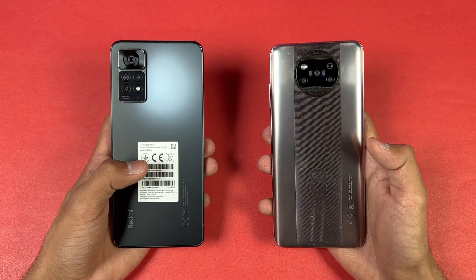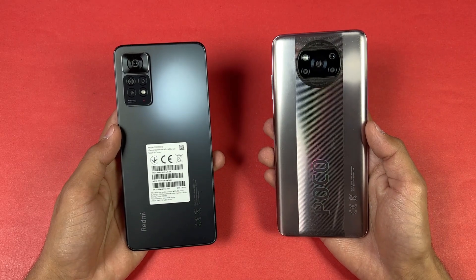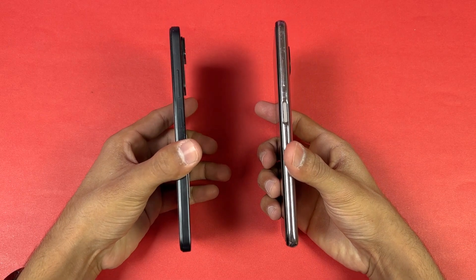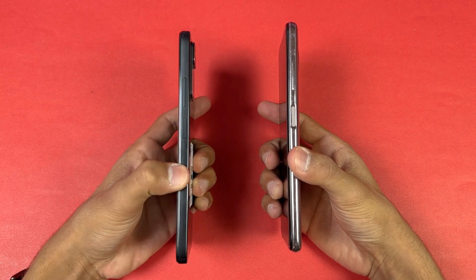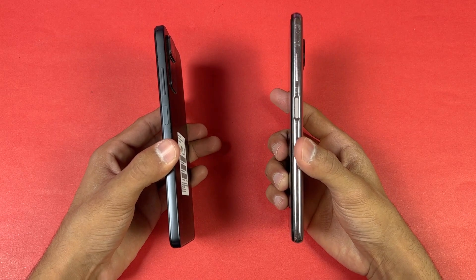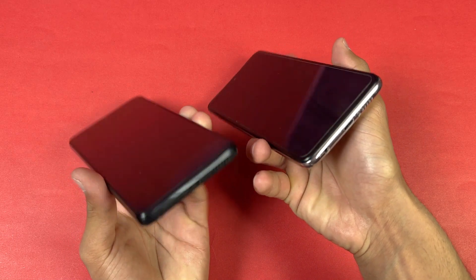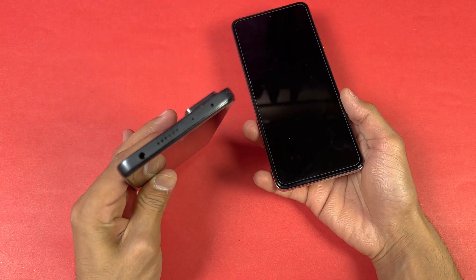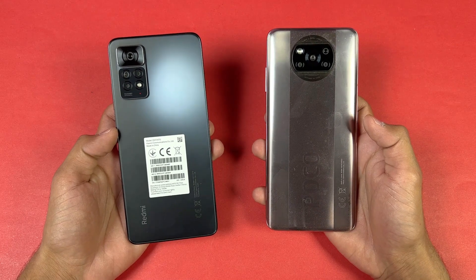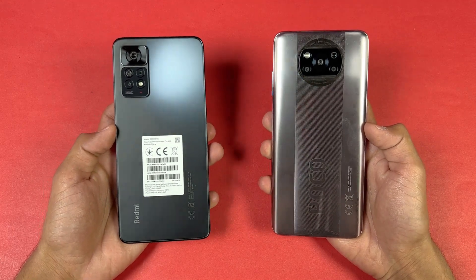Both phones also have an 8 megapixel ultrawide, a 2 megapixel macro, and a 2 megapixel depth sensor. The back of the Redmi Note 11 Pro is made of glass, while the Poco X3 Pro has a plastic back. The frame on both phones is plastic, and both have a side-mounted fingerprint scanner. The Redmi Note 11 Pro has a flatter frame which gives a more premium feel. Both phones have dual speakers and a headphone jack. In this video, I'll show you how the Redmi Note 11 Pro stacks up against the Poco X3 Pro in app opening speed and boot-up test.